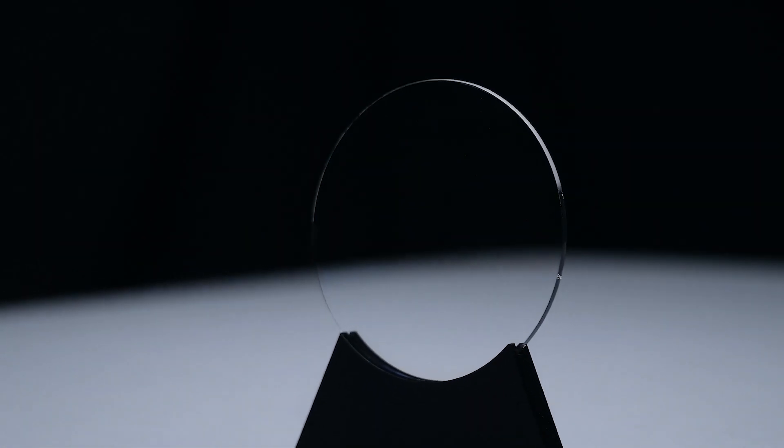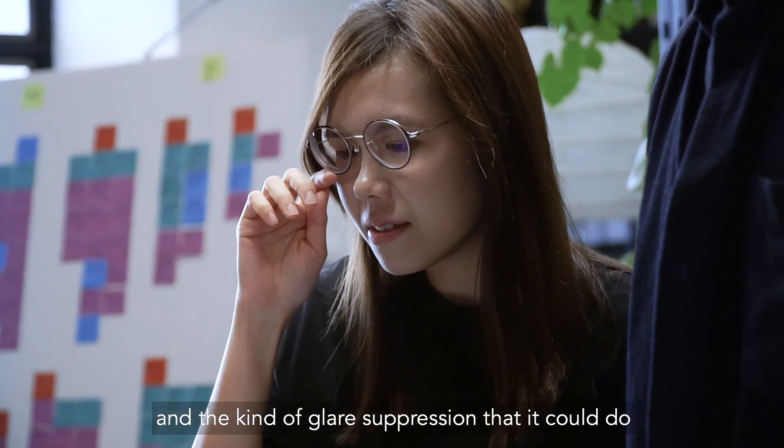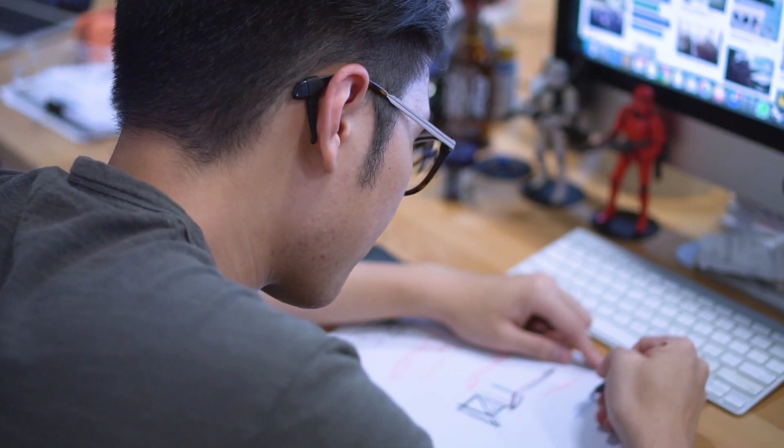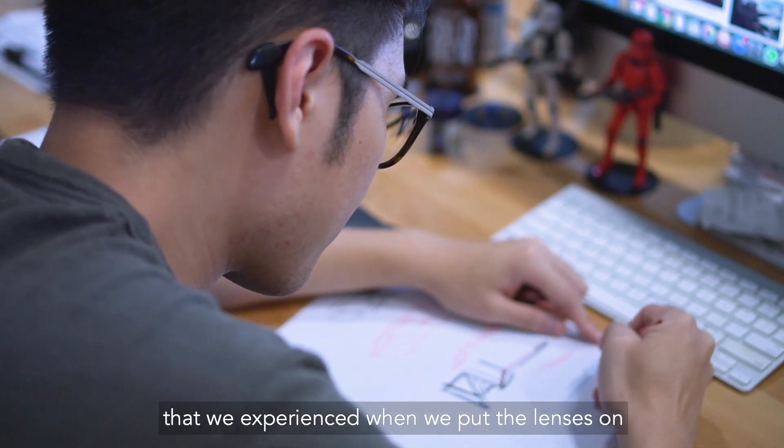We were impressed by the clarity, especially from multiple angles, and the kind of glare suppression they could do. Most importantly, we were fascinated by the visual comfort that we experienced when we put the lenses on.